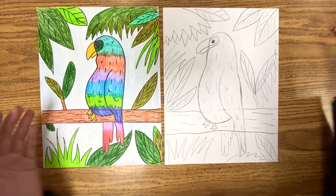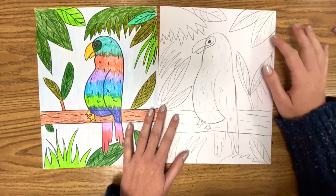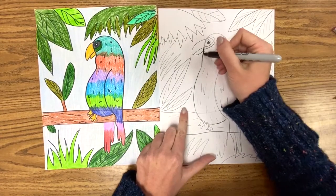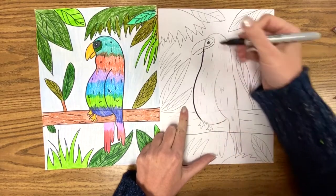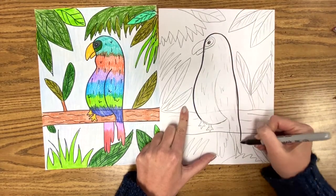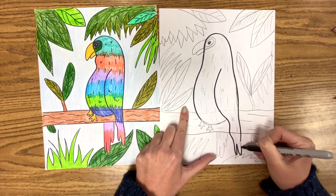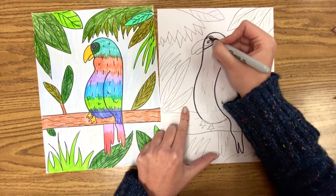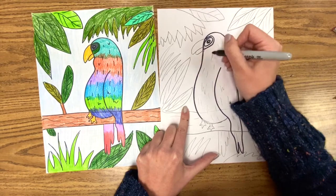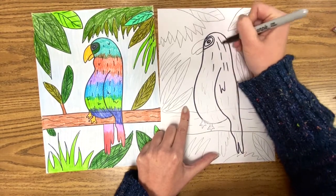Make sure you have everything looking the way you want it to look. If you have a Sharpie, this is a great time to outline — that will make this picture look extra crisp and professional. After you outline, it gives you an opportunity to really erase any of those pencil lines you don't want.